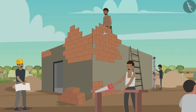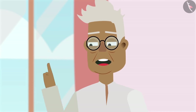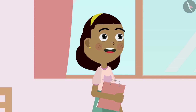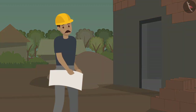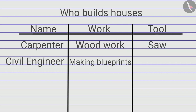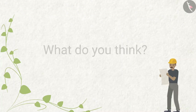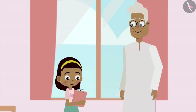Zia asks about a man wearing a yellow cap who doesn't seem to be doing any work. Grandpa explains he is a civil engineer. A civil engineer is responsible for building a house properly and makes all the blueprints of the house. Zia notes that the civil engineer does not have any instruments in his hand. She enters this in her table as well, with Grandpa's help.